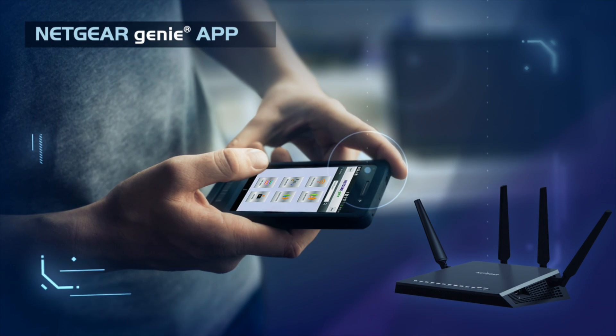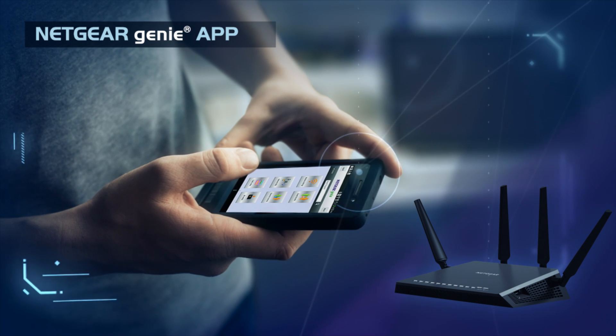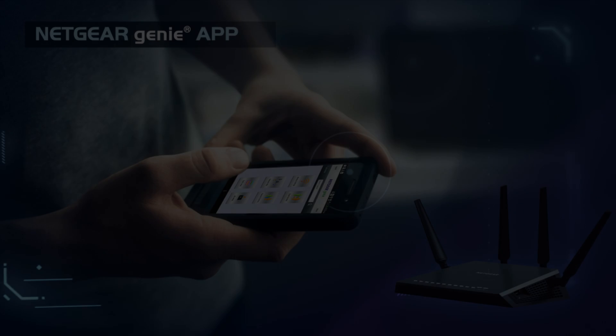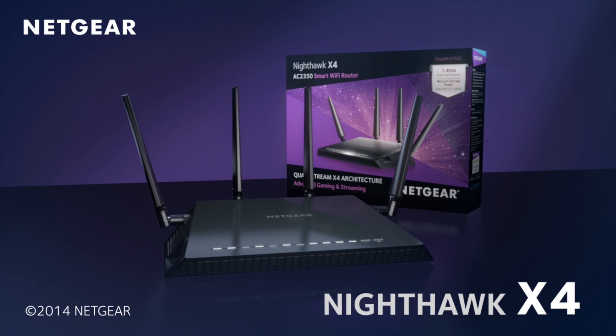Best of all, the X4's power is easy to manage and optimize using the Netgear Genie app for Android, iOS and other devices. The X4 is the future of Wi-Fi — make sure you are ready for it.